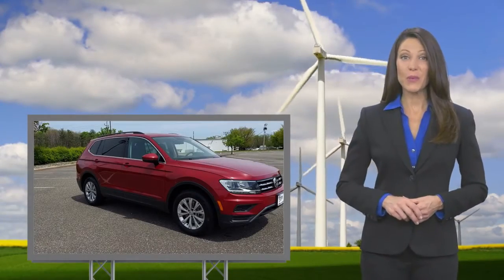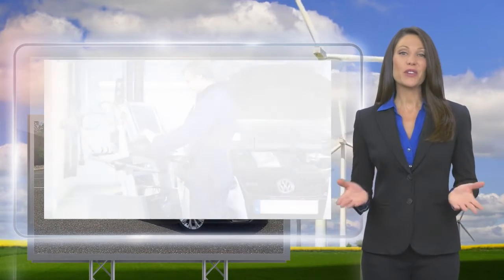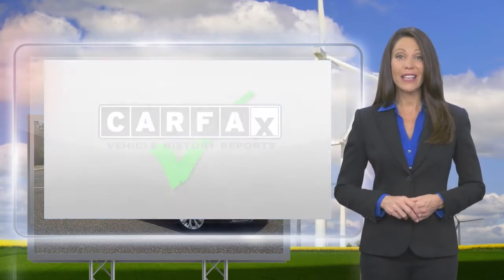Every certified pre-owned Volkswagen is subject to a rigorous multi-point inspection. A certified Volkswagen technician inspects each car with a fine-tooth comb. You'll receive a Carfax vehicle history report,